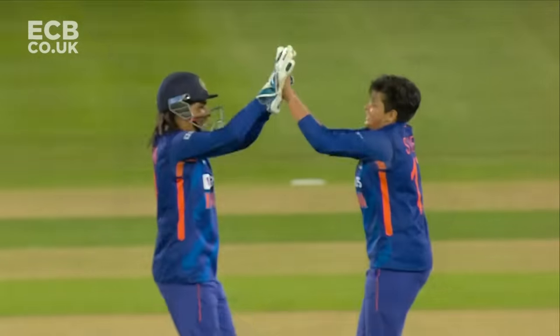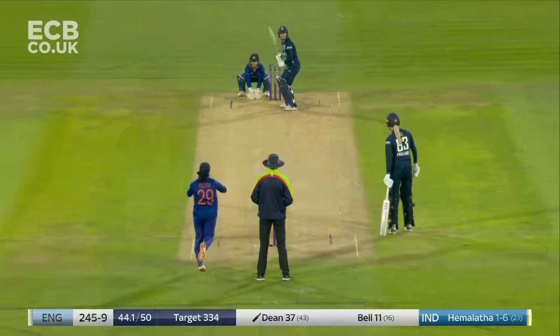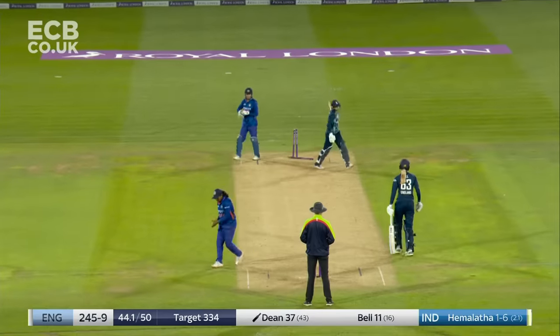Oh, little inside edge — no, gone. And it's an inspired bowling change from Harman Preet. Shefali Verma — down the track, gone. And it's all over.